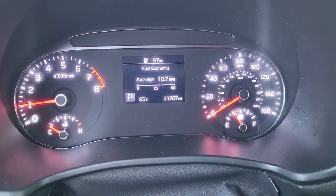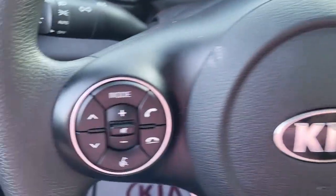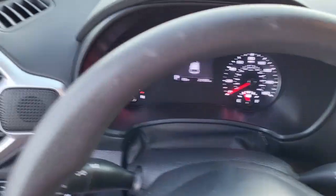Coming to the dash — just over 21,000 miles. Cruise control settings here on the right, and volume controls here on the left to help you keep your hands safely on that steering wheel at all times.